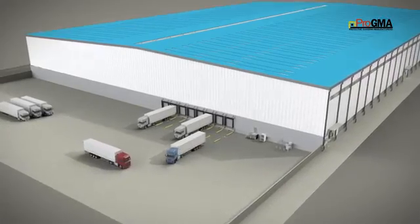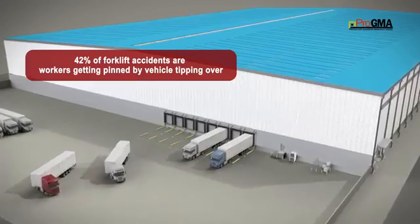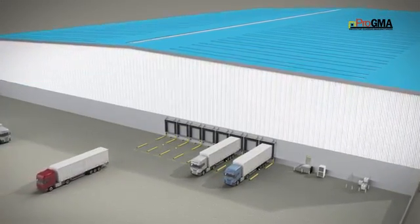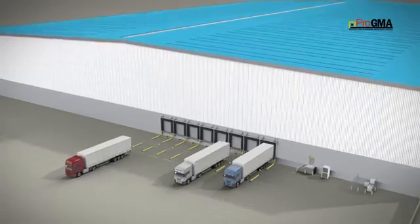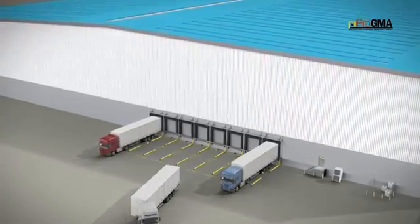The loading dock area is one of the busiest and most dangerous areas of a facility. Did you know that a forklift accident could cost a company in the range of $10,000 to $135,000 per accident? Protecting your building and employees saves you money and prevents unsafe conditions.